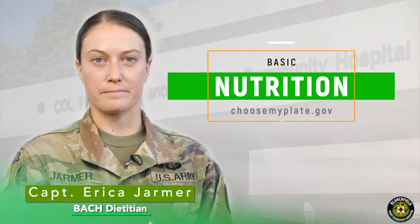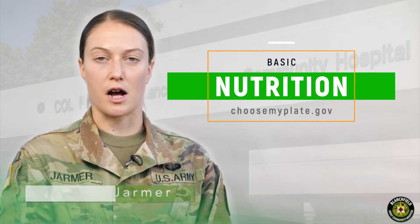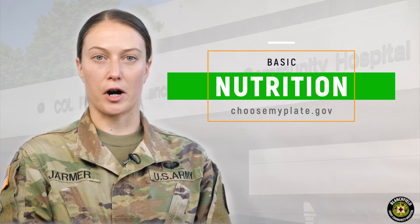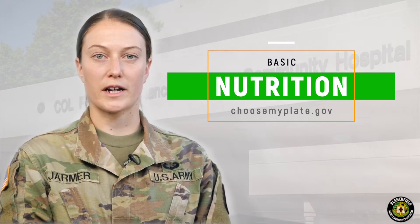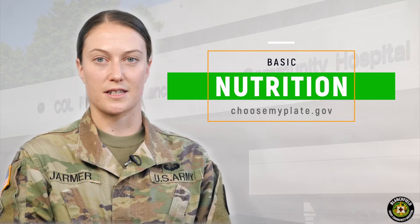Hello, thank you for tuning in today. My name is Captain Jarmer. I'm one of the dietitians from Blanchfield Army Community Hospital at Fort Campbell. Today Lieutenant Nepa and I are launching a four-part nutrition mini-series to reach the Fort Campbell community and beyond during this period of sheltering in place and social distancing.